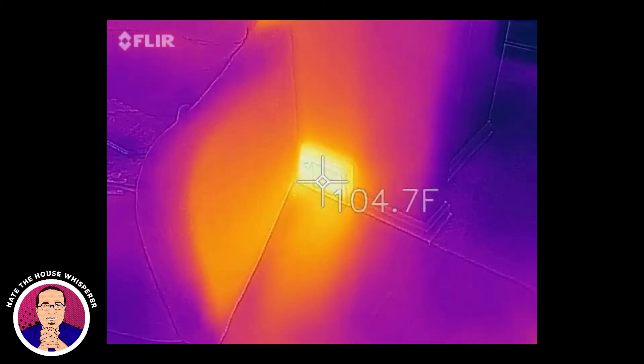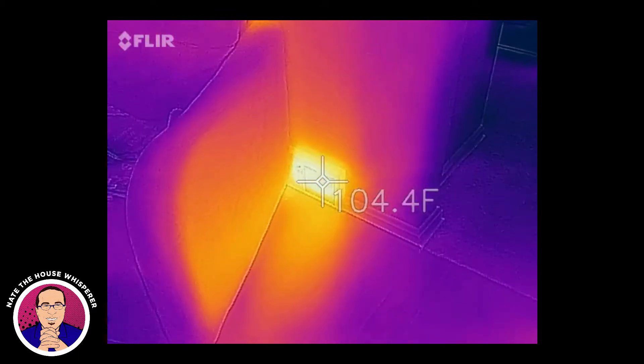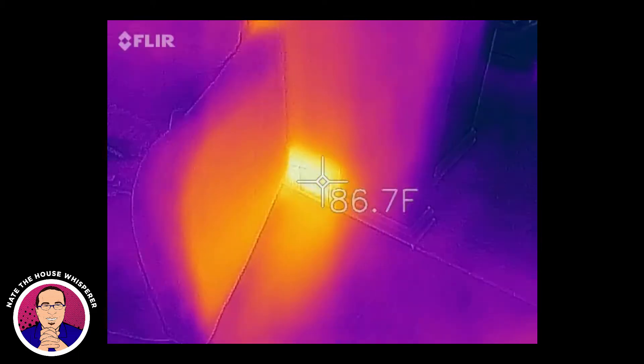Here's a supply duct. The furnace has been on for an hour and a half, two hours. We're getting 104, and that's pretty close to what I measured in the basement — it was 110 at the plenum.